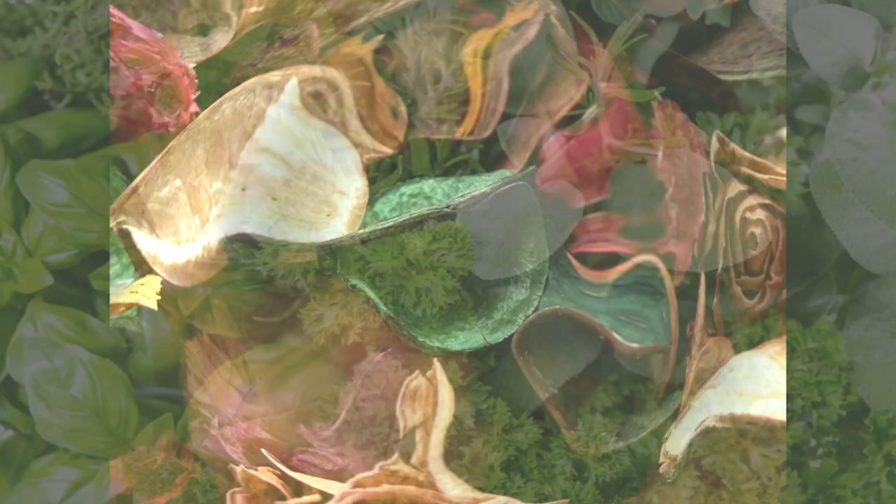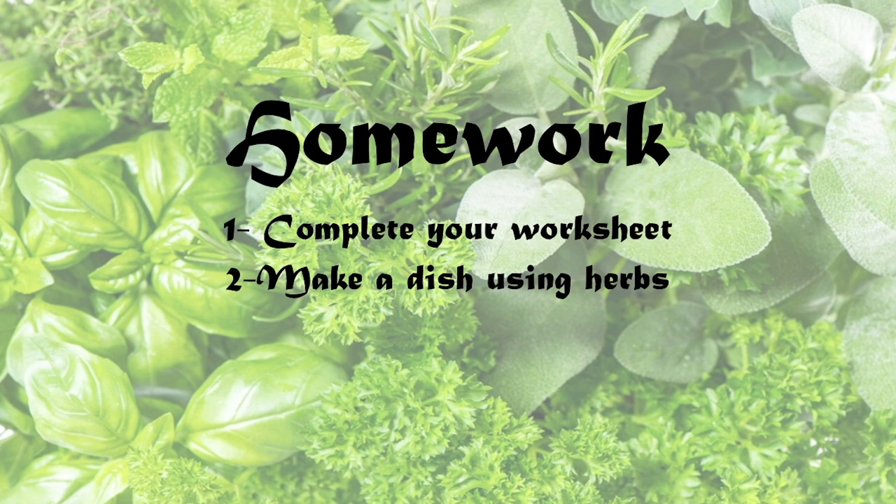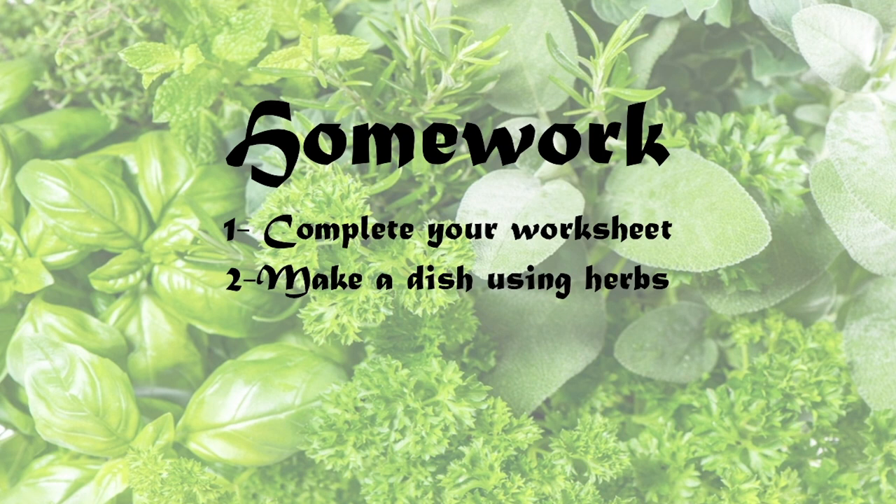So one of your requirements is you're going to have to make a potpourri. It's homework time! One, complete your worksheet. Two, make a dish using herbs. Three, grow five herbs. Four, make a pomander and some potpourri. And number five, you need to make one other herbal product.